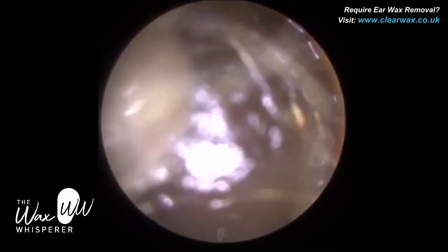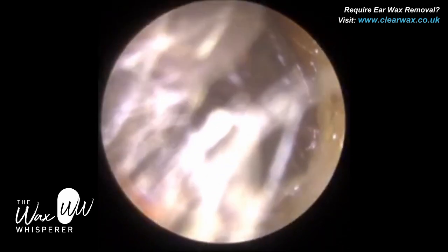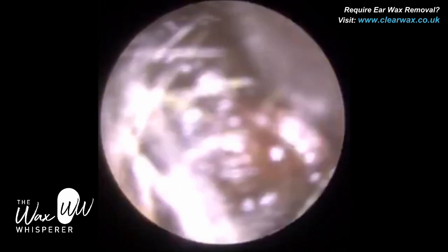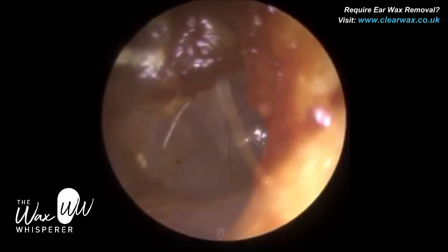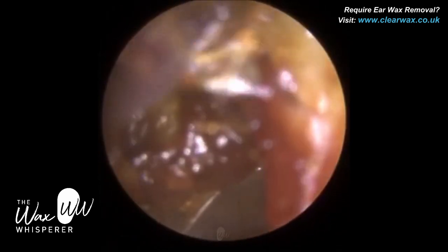She has bilateral impacted earwax. This is the right ear — the worst of the two — and you can see the wax has been there for a while. You can tell by the colour; it's quite dark, it's oxidised. Freshly secreted earwax is more of a light brown shade, and the longer it's been in the ear, it will oxidise and get darker and darker in shade.